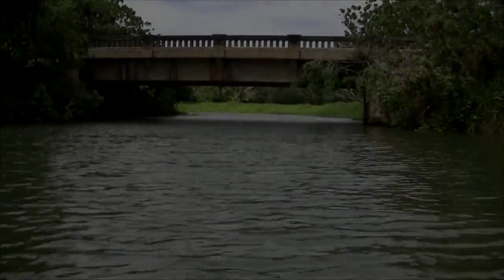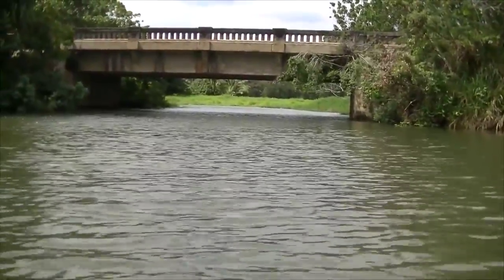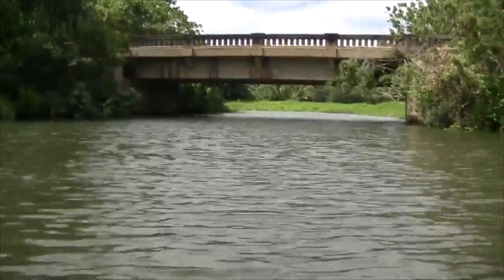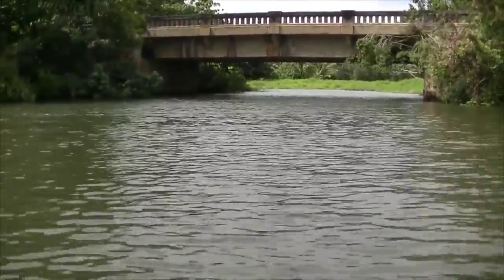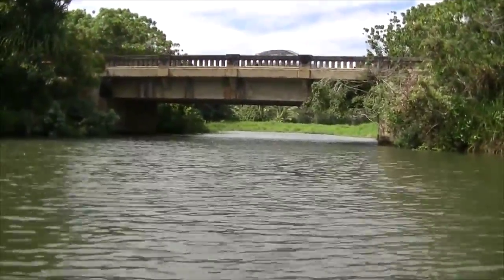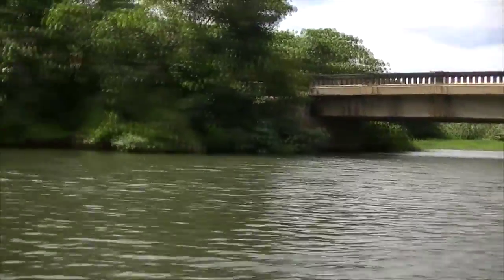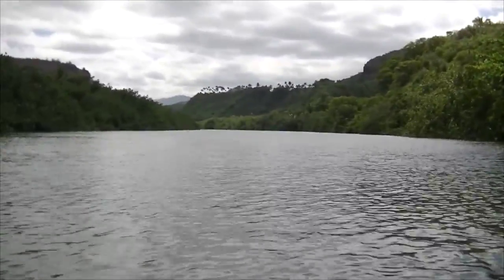Once you start paddling up the river, you barely get going from where you put in and you're going to pass a little fork to the right under the road. That's not the way you want to go - from what I understand, it only goes up about 10 minutes. There's a bird sanctuary and it's really pretty, but it narrows out and was blocked with debris today. So go past that and continue on up the Wailua River.